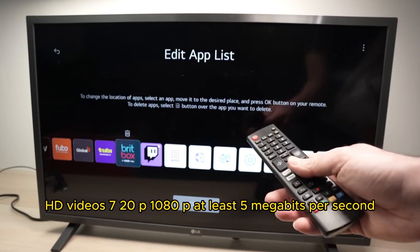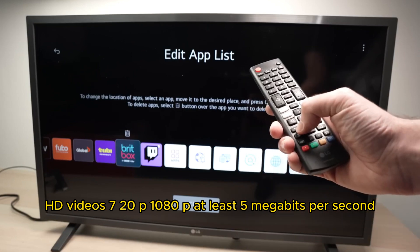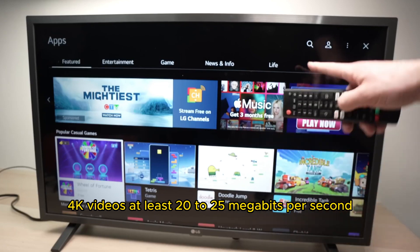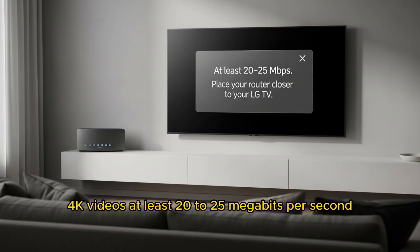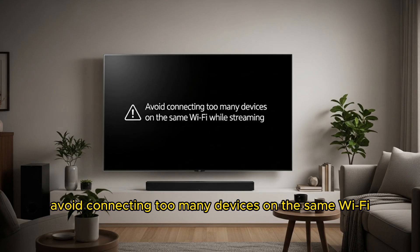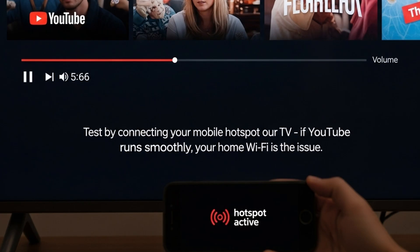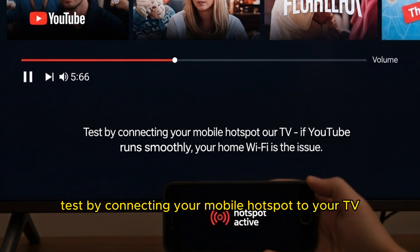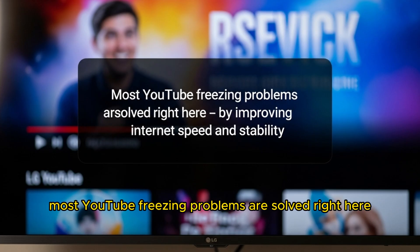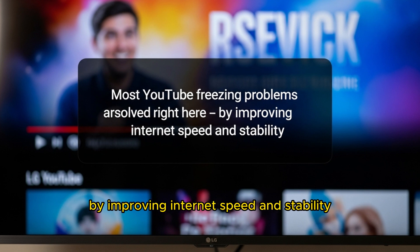For HD videos at 720p or 1080p, you need at least 5 Mbps. For 4K videos, at least 20 to 25 Mbps. Place your router closer to your LG TV and avoid connecting too many devices on the same Wi-Fi while streaming. You can also test by connecting your mobile hotspot to your TV — if YouTube runs smoothly, your home Wi-Fi is the issue. Most YouTube freezing problems are solved right here by improving internet speed and stability.